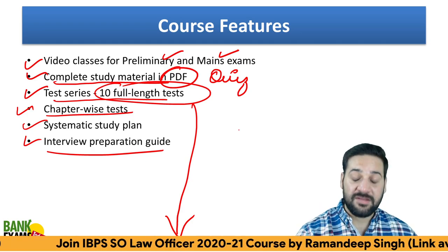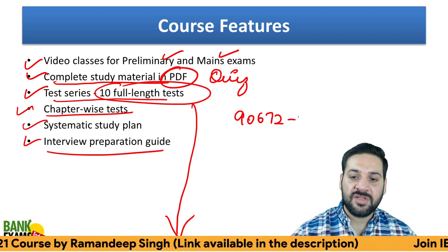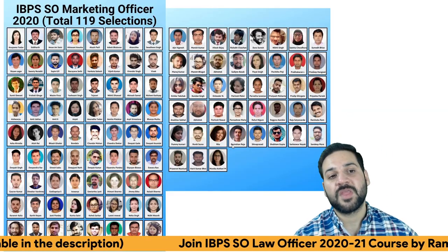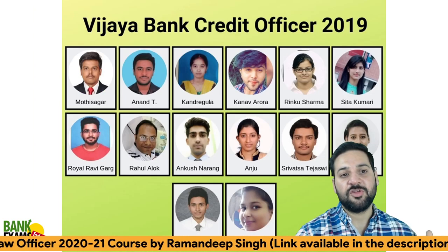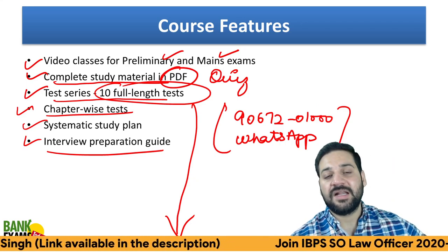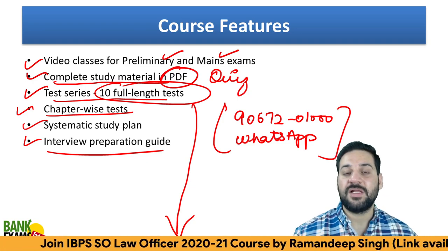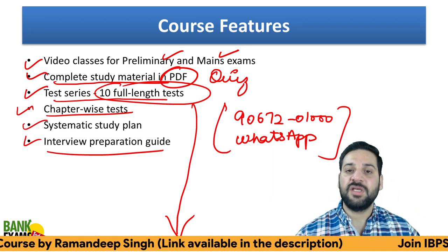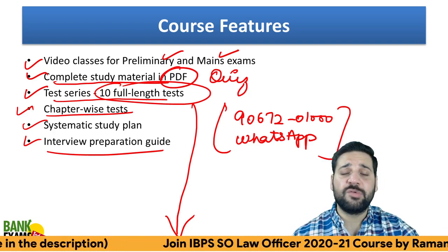That's all for today, students. If you have any doubt, ask in the comment section or WhatsApp me at 9067201000 — I will answer your doubts. Students who cracked IBPS SO Marketing, Bank of India Credit Officer, RRB Scale 2 and Scale 3, Bank of Maharashtra Generalist Officer, Bank of Baroda Wealth Management, and Vijaya Bank Credit Officer have all taken our courses. It's your turn now. Subscribe to our channel, like this video, and join our special Telegram channel for the Legal Officer exam — the link is in the description. Thank you and have a very nice day!